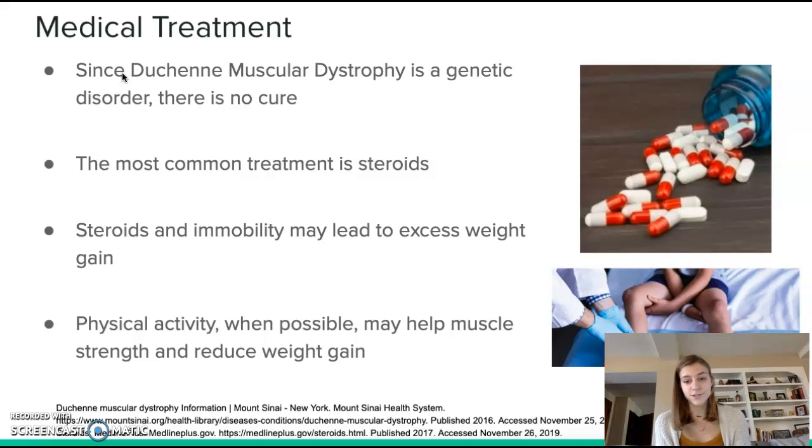Since Duchenne muscular dystrophy is a genetic disorder, there is currently no cure. The most common treatment is steroids along with other supplements such as amino acids, carnitine, and coenzyme Q10, which promote muscle strength and reduce muscle deterioration. Unfortunately, steroids along with immobility often lead to excess weight gain, so physical activity when possible helps to strengthen muscles and reduce weight gain. Patients often attend physical therapy a few times a week to get physical activity and stretch their muscles.